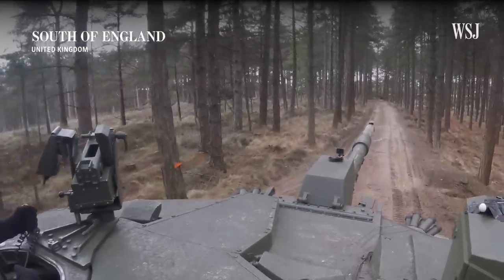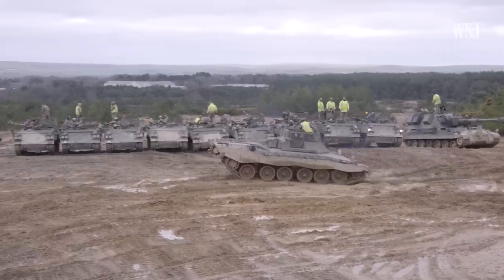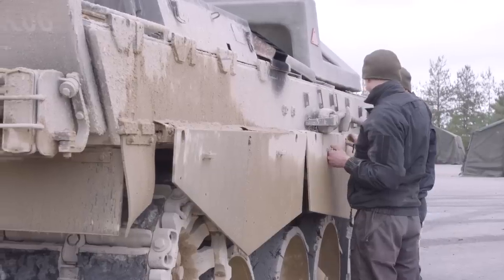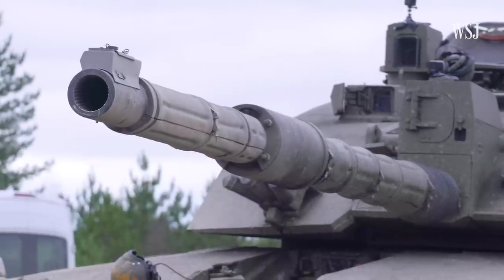This Ukrainian crew is driving a British Challenger 2 tank. Kyiv's forces are training to maneuver, load ammunition, and maintain Western military vehicles ahead of their delivery to the battlefield, which the UK says could be weeks away.